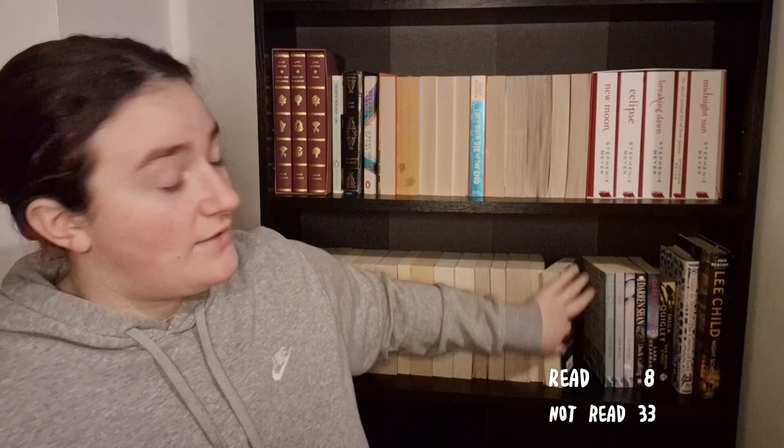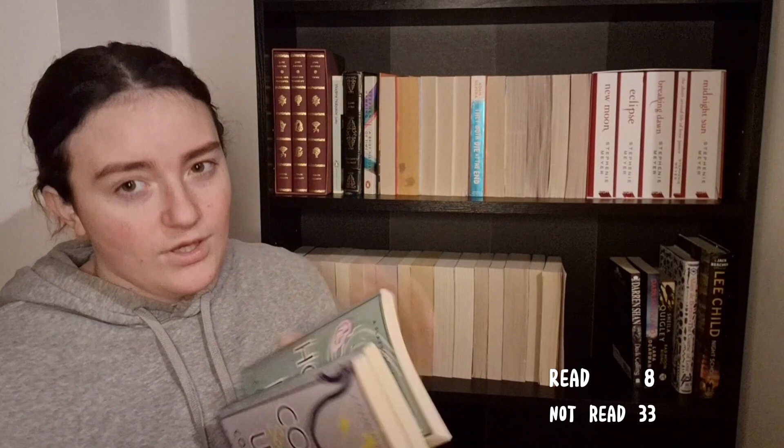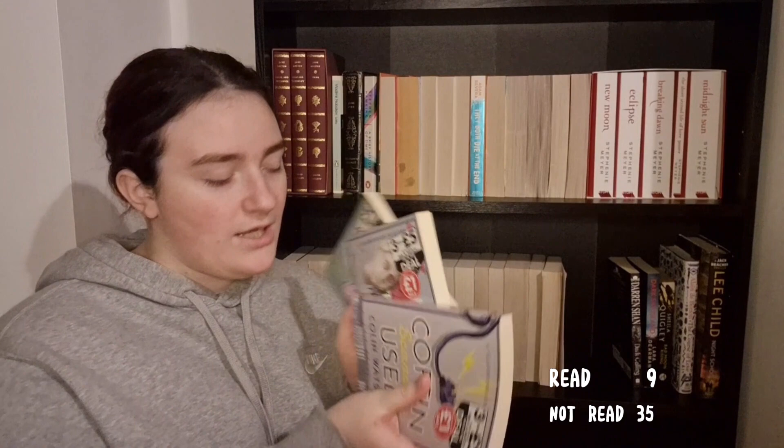These next three books are the Flaxborough Mystery series by Colin Watson. I have Hopjoy Was Here which is the first, Bump in the Road which is the second, and Coffin Scarcely Used which I believe is the third. I have read Hopjoy Was Here but I haven't read the second and third yet. It's been about a year since I read it so maybe I should reread it before continuing.